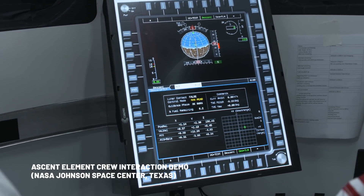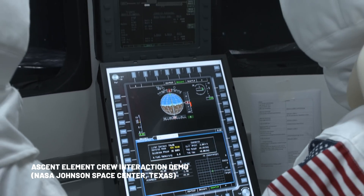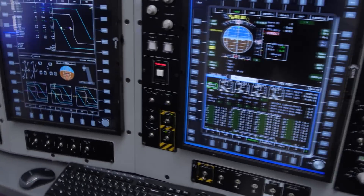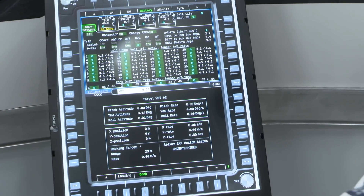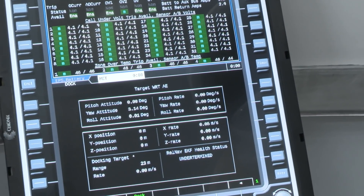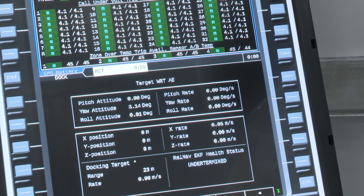Familiarity with displays and controls plays a very important role in safe human spaceflight. The first thing is that it minimizes the amount of training you need to do, and the second thing is it makes operation of that system that much safer. They're using the same displays and controls technology that they used on Earth, and astronauts will be very familiar with that.